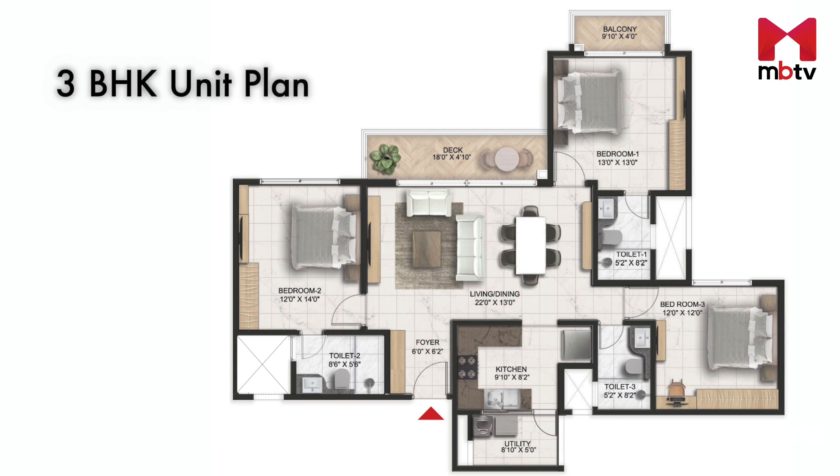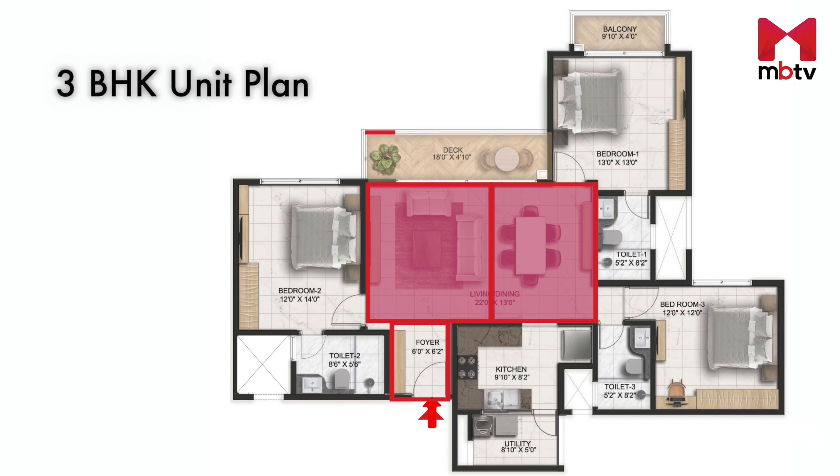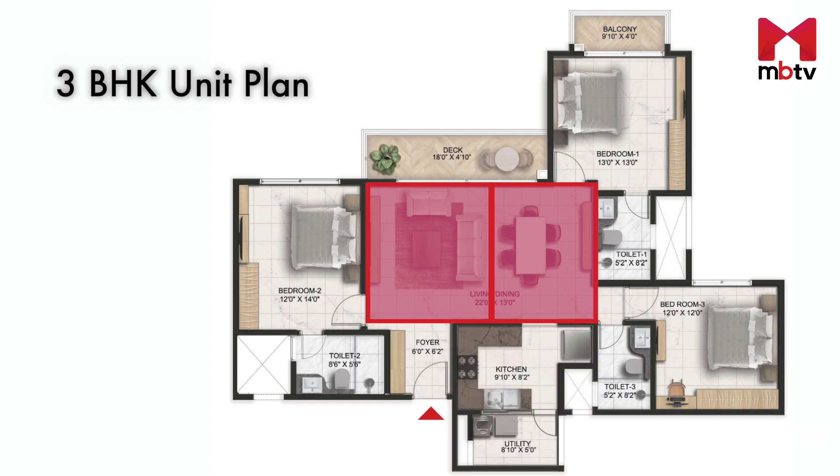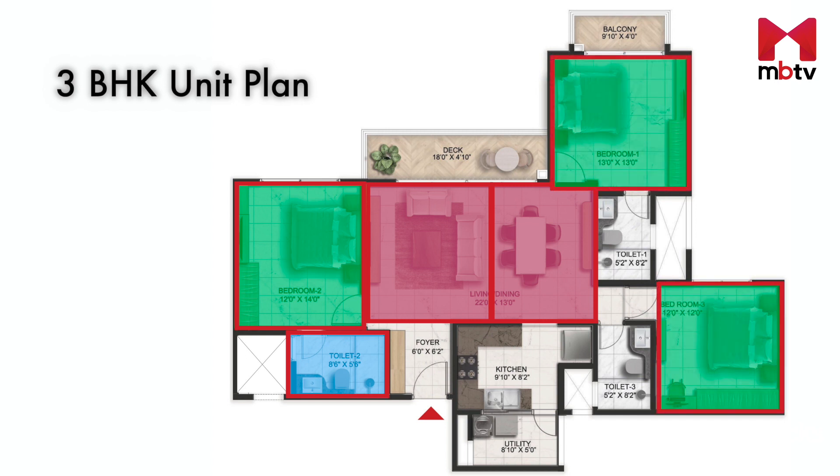A typical 3 BHK unit has a foyer that leads to a living-cum-dining room, which lies between a deck and the kitchen that also offers a utility space. One side of the living-cum-dining room leads to a bedroom with an attached washroom, while the other side leads to the two other bedrooms, both of which come with attached washrooms, while one of them also offers a balcony.